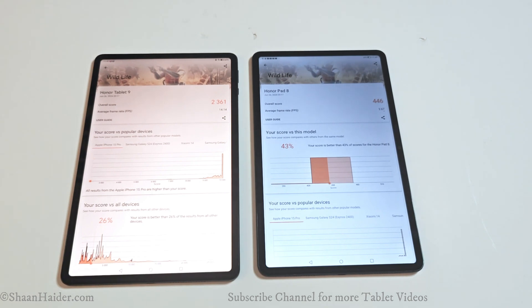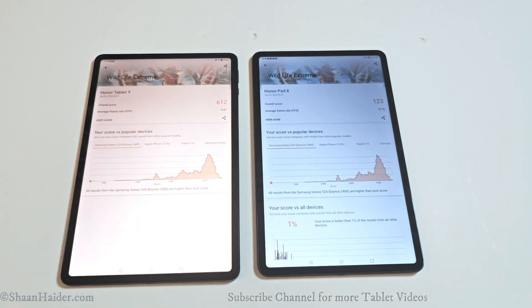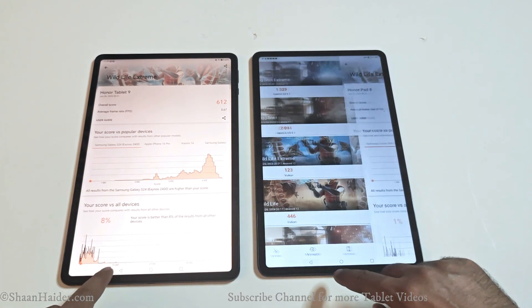Moving to Wildlife Extreme, the Honor Pad 9 scored 612 and the Honor Pad 8 scored just 123. In all of these tests you can also have a look at the FPS being generated by both devices for each test in 3DMark.